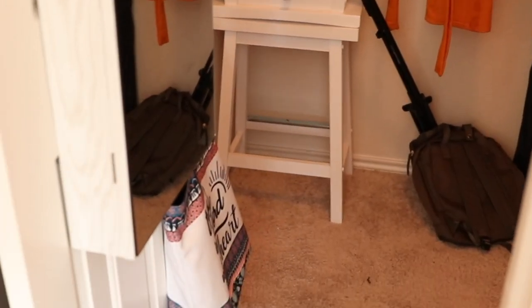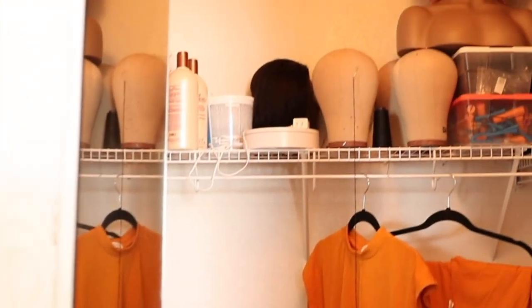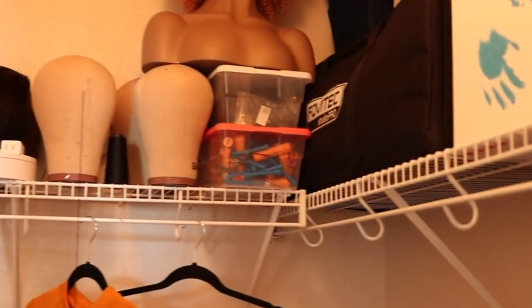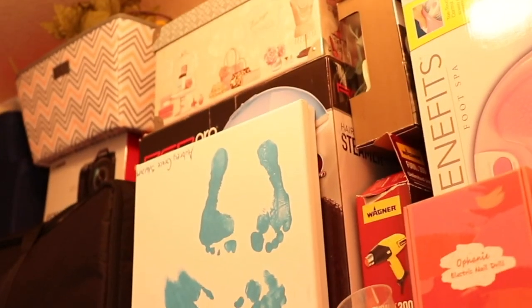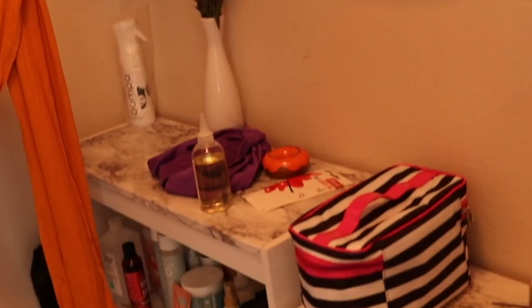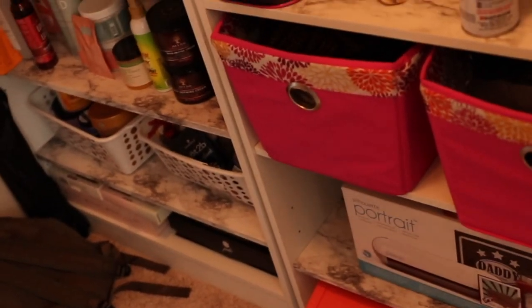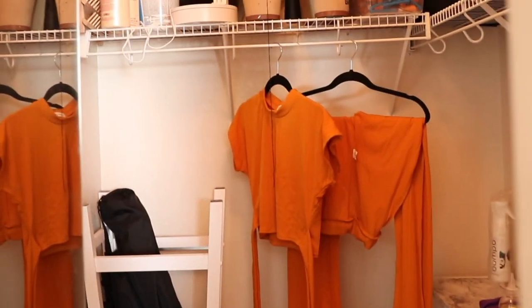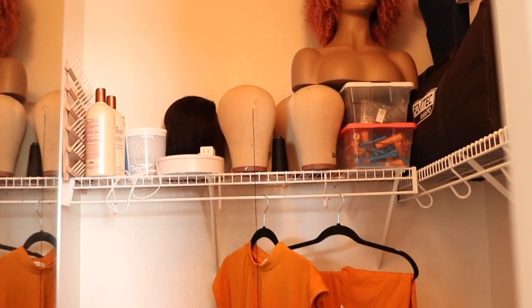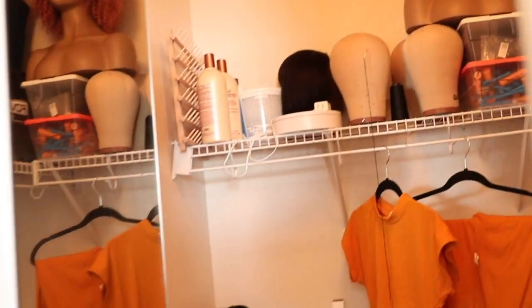This right here is the closet and I definitely want to do some work on the organization. As you can see the top is packed, and right here is where I typically keep my hair products, but I want to change that as well. I usually keep my studio equipment in the closet when I'm not filming, and I want to organize that a little bit better too.